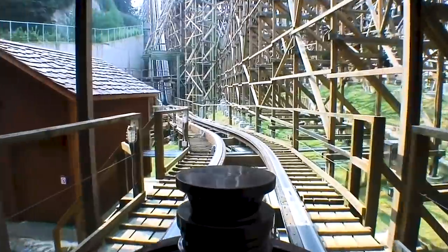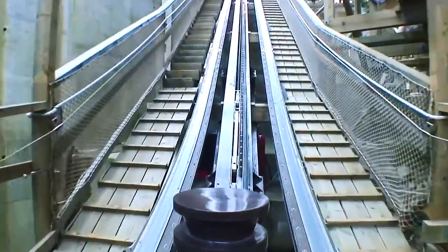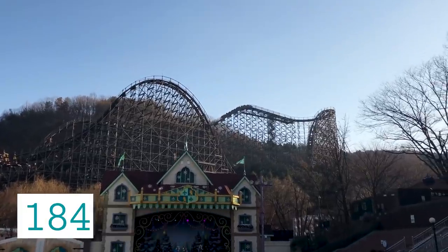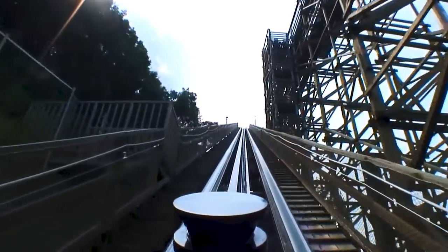Once boarded, guests are dispatched out of the station building, undergoing a small left-hand turn and a straight piece of track before joining the lift hill. The trains climb the huge 56m high lift hill, ascending the nearby hillside. Similar to other rides produced by the same company, T-Express utilises a cable lift, allowing for guests to climb to the attraction's highest point at a faster rate.